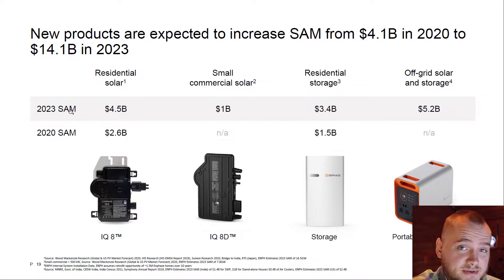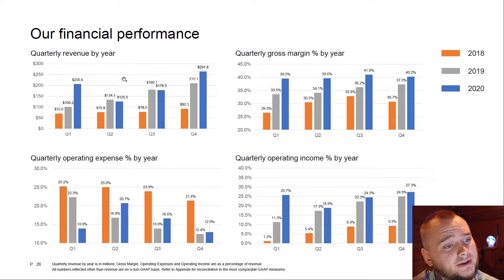They expect their serviceable addressable market will grow — you can see the numbers here. I think they will add like plus 10 billion dollars, and that's only the serviceable market. I don't think they will grow to more than one billion dollars in earnings within five years.